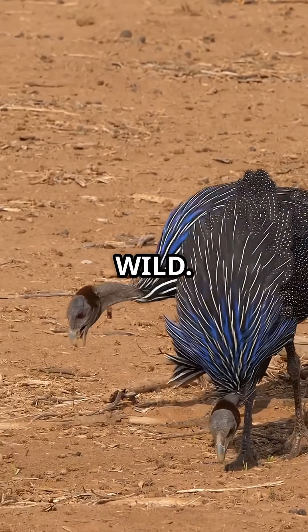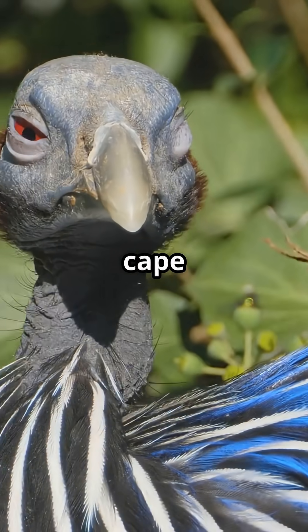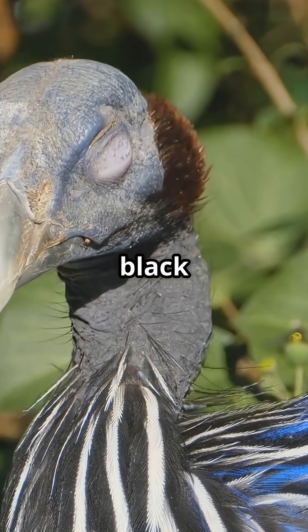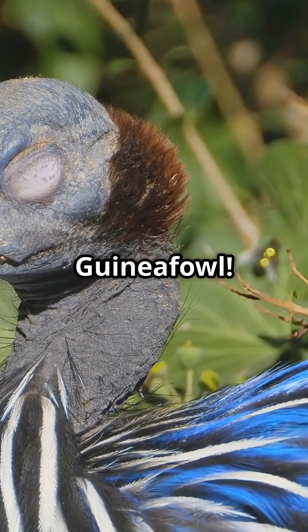This bird is wild. Imagine a vulture's bald head, a knight's helmet, and a cape made of shimmering blue and black feathers. Yep, that's the vulturine guinea fowl.